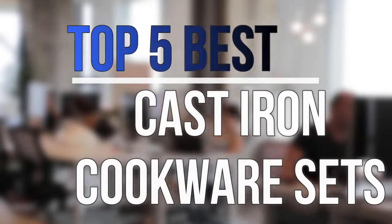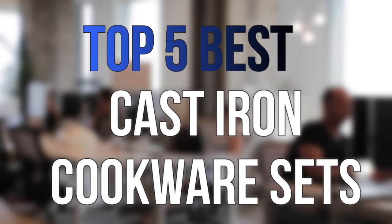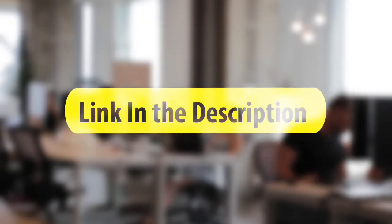Are you looking for the best cast iron cookware sets near your budget? In today's video, we break down the top 5 best cast iron cookware sets that are available on the market this year.